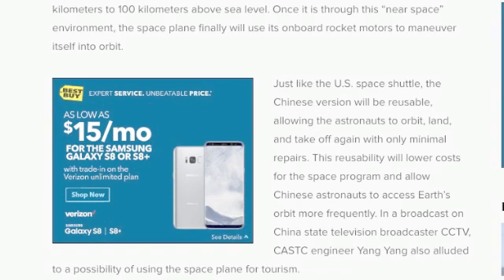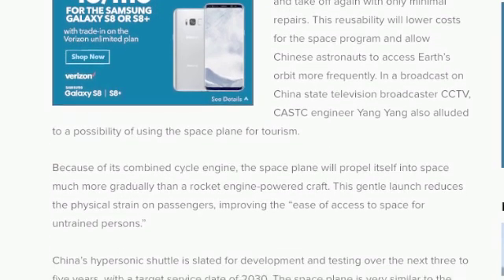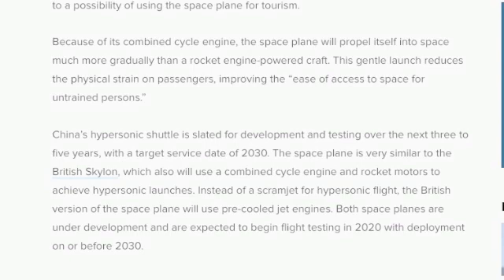In a broadcast on China's state television broadcaster CCTV, CASTC engineer Yang Yang also alluded to a possibility of using the space plane for tourism. Because of its combined cycle engine, the space plane will propel itself into space much more gradually than a rocket engine-powered craft. This gentle launch reduces the physical strain on passengers, improving the ease of access to space for untrained persons.